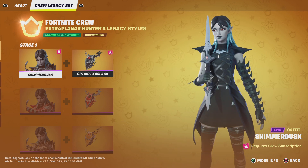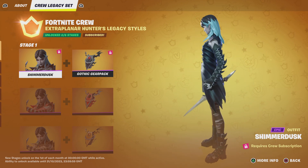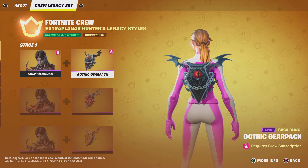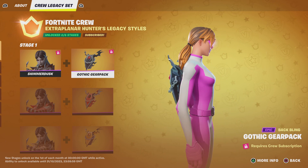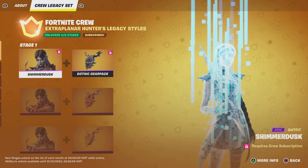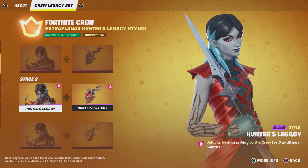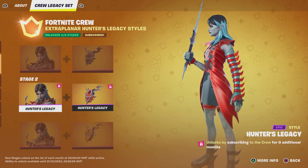If you subscribe for one month, you will get Shimmer — the skin herself — which is just in time for Halloween. We then get the Gothic Gear pack, which comes with a bat bling that also comes with the skin. Then if you subscribe for an additional month, you will get an extra style for the Hunters Legacy which looks absolutely amazing.